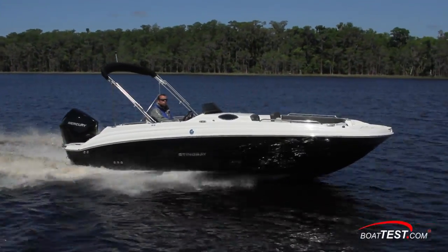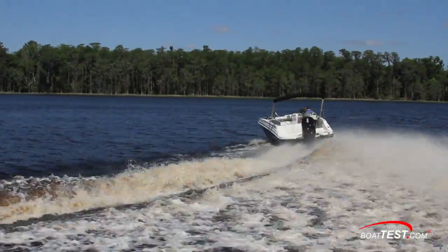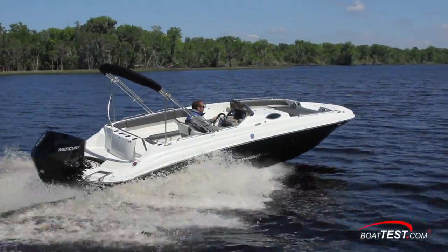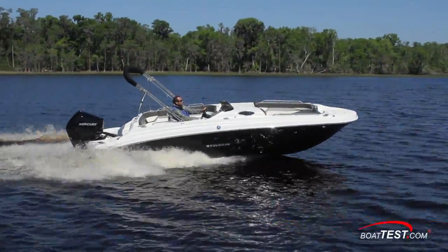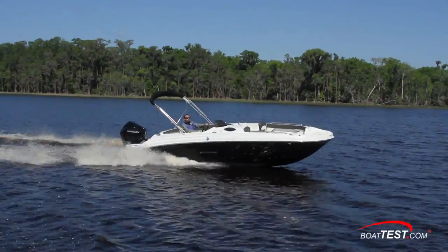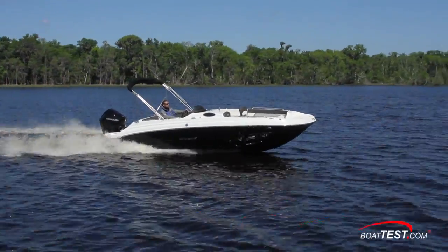Of course, the big question is: did we think she was overpowered with a 200 horsepower engine? And the answer is no. She felt fine through all parameters, never wavered from controllability, and in fact gave good performance. That said, if I were buying this boat for the kids or grandkids, I'd probably opt for a 150 for a bigger safety margin — it will also reduce the price. Now let's inspect the Stingray 212SC from stern to bow.